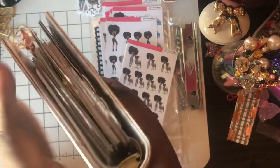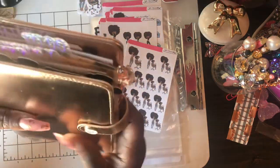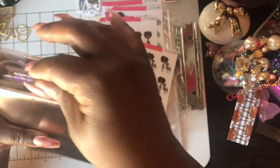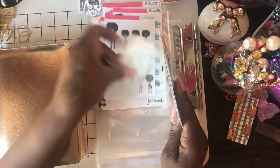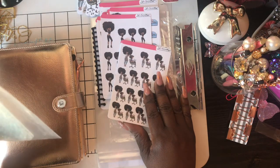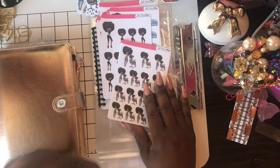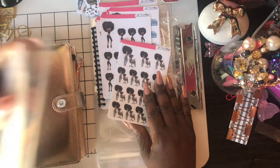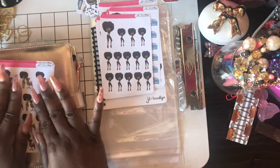If you decided to purchase these from JD and Brooklyn, I think they're a cute little accessory that you can add to your planner. I have the second set — she has two sets, one of them is for something else. I thought I ordered one of each, but I ended up getting two of the same things, so I just put this in my other planner.